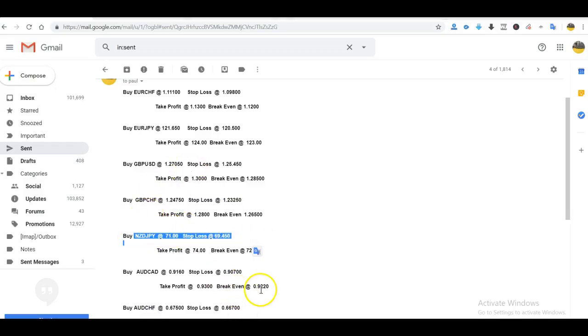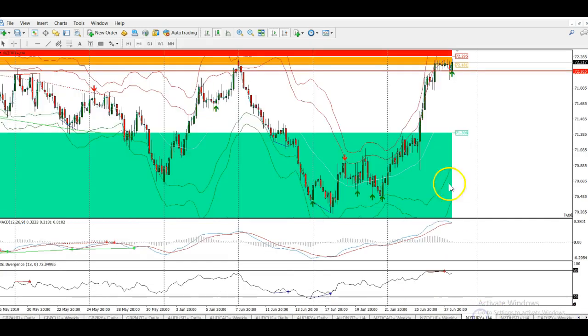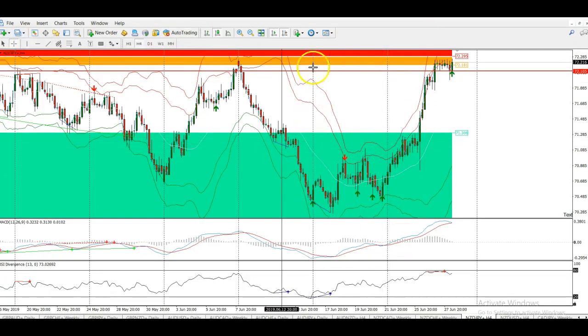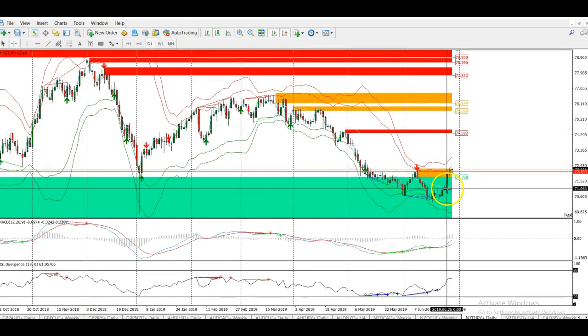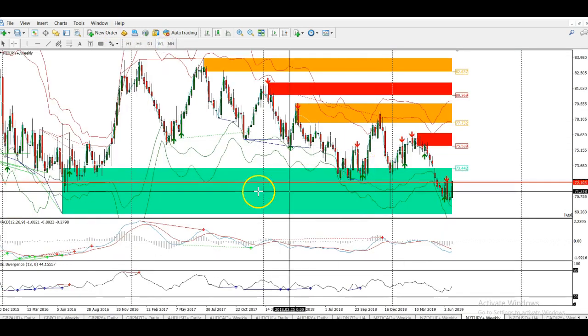Next is the Kiwi Yen — NZD/JPY — and this was a really great trade this week. We closed it for another 110 pip profit and it's actually been rallying still since then. The entry in this trade was at 71.00 — buy Kiwi Yen at 71. This trade entered on Tuesday and from the past four days to the end of the week it's really been rocketing up. There was good news in the Kiwi this week and it's just been moving up since. We're in this weekly area, we were looking for belief momentum and we got it — a nice huge weekly candle. 110 pips on the Kiwi Yen this week. Beautiful trade.